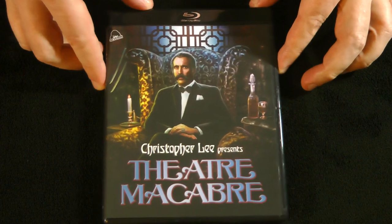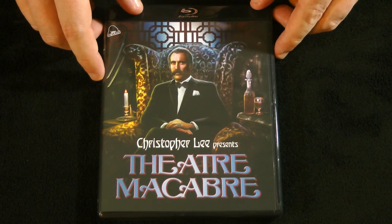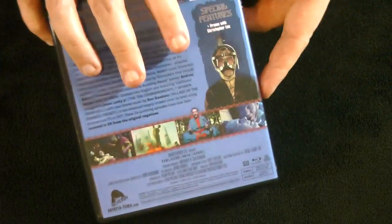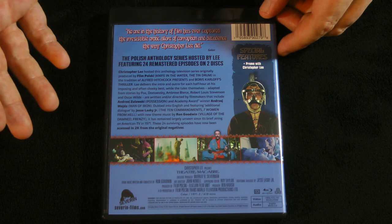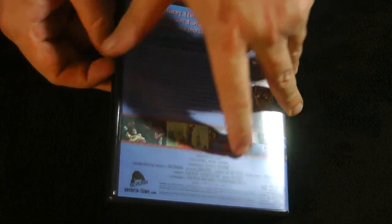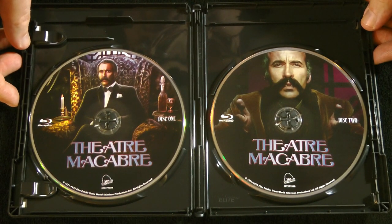Now this is a really cool find — we have Theatre Macabre, hosted by Christopher Lee. This was actually an anthology horror series from the 70s that he hosted, and this is the first time it's ever been released on any home video format, at least that I'm aware of. It has 24 episodes — all the surviving episodes, apparently — and has a promo with Christopher Lee. So it's all 24 episodes, and I'm guessing half-hour episodes on two discs.